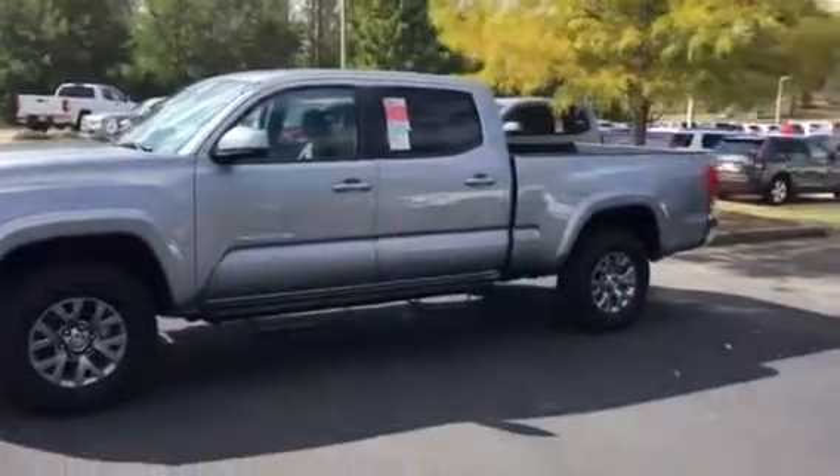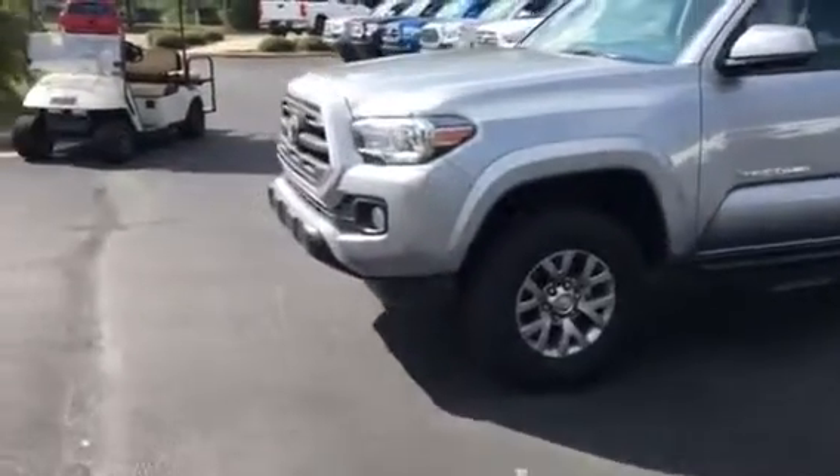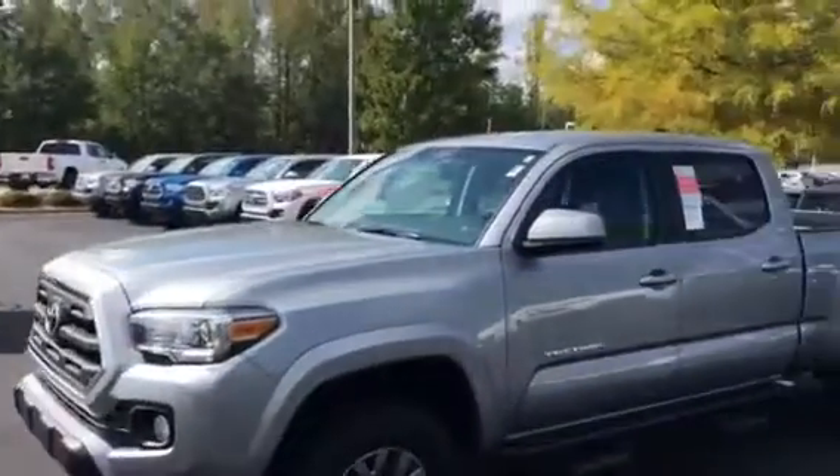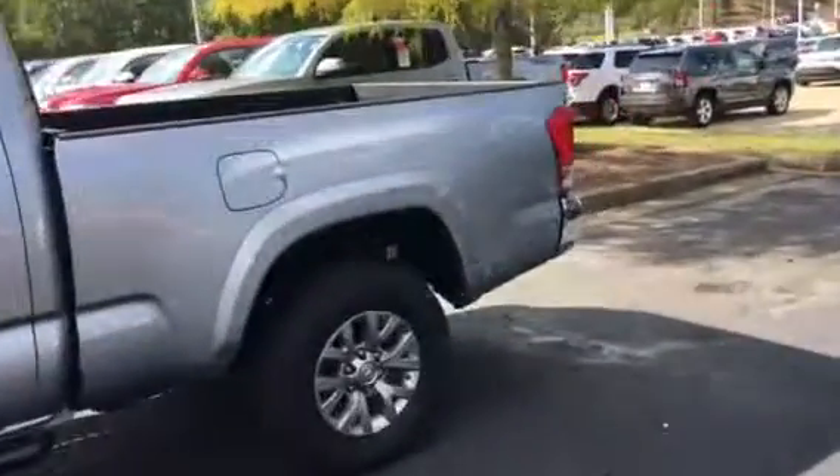Long wheelbase, four wheel drive, SR5, silver. Got the running boards on it. Fog lights in the front. It is a long bed — got the six foot bed on there, towing package and all in the back. Split glass. Does have XM.